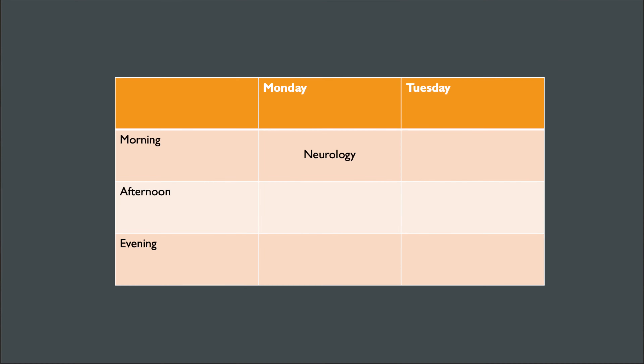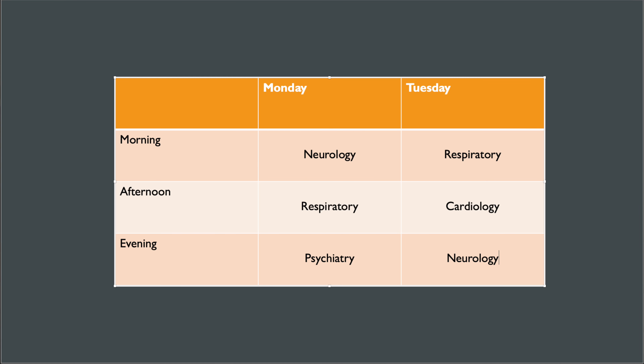Now moving on to spaced repetition. This idea came from a German psychologist in the late 1800s by the name of Hermann Ebbinghaus. He decided to learn a list of random objects, went through it until he memorised them, then left it and timed how long it took him to forget everything. He then re-learned the list and repeated this process. What he found was that the second time he learned the information, he learned it quicker, and it also took him longer to forget it.